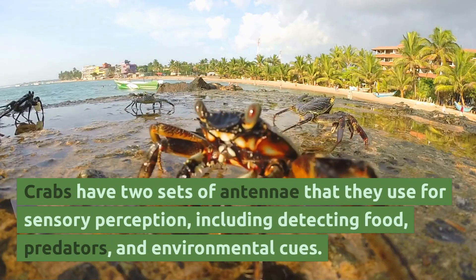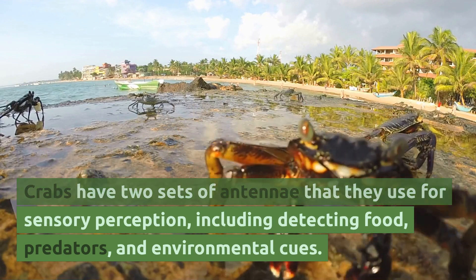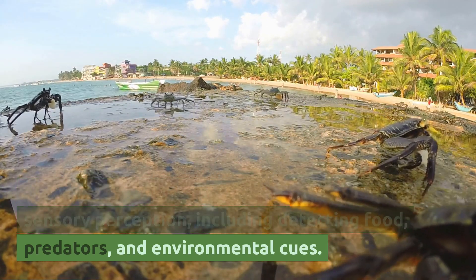Crabs have two sets of antennae that they use for sensory perception, including detecting food, predators, and environmental cues.